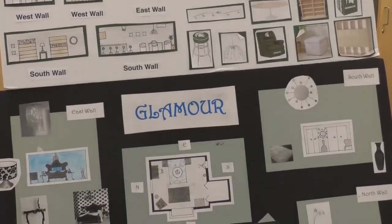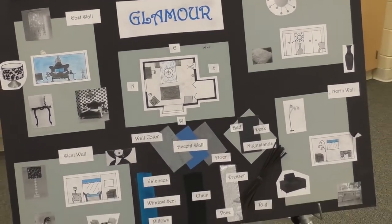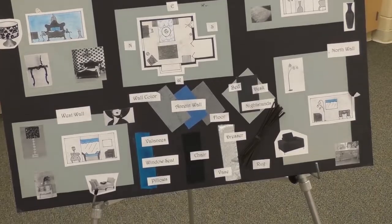I liked interior design because, first of all, it's something I want to go into. You get to design houses however you want, and one of your final exams is actually designing a room for a client. I'm just really into decorating stuff.